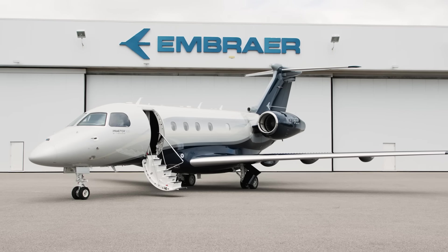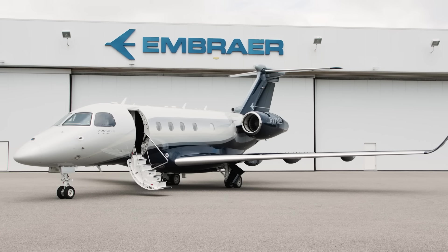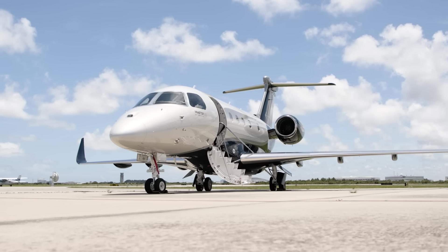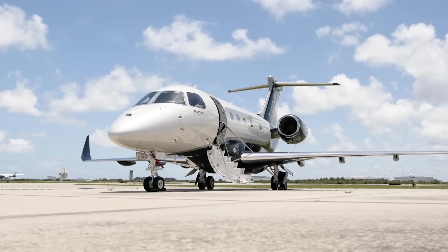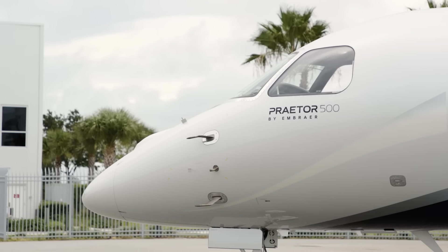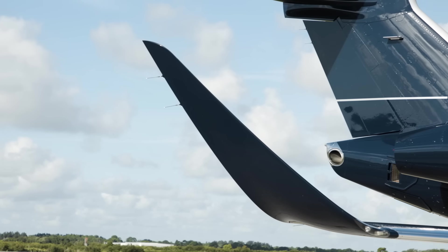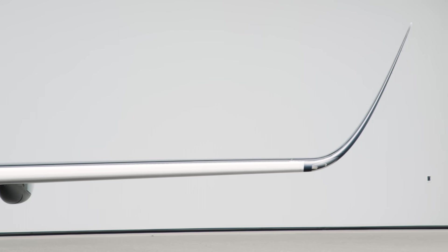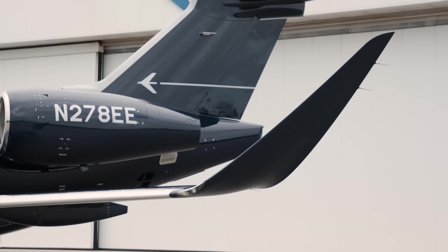At first glance, the Praetor 500 leaves a striking impression. The sleek nose, signature winglets, and impressive ramp presence contribute to its dominance as the fastest mid-sized jet. The enhanced winglets provide a more efficient airflow, allowing the aircraft to deliver a range of 3,340 nautical miles — 25% more than the nearest competitor in the category.